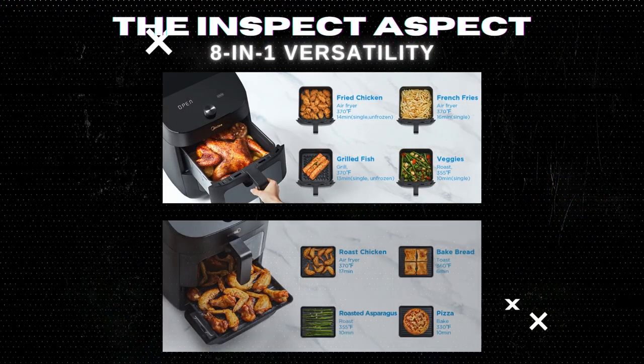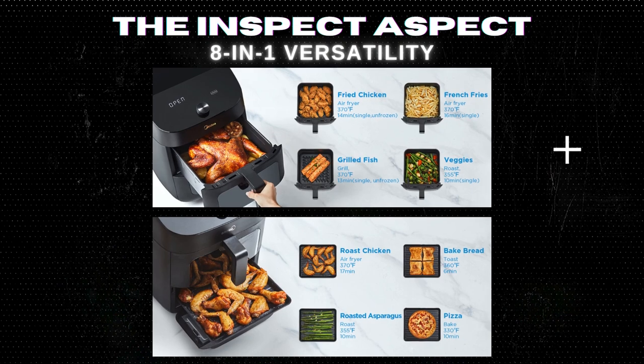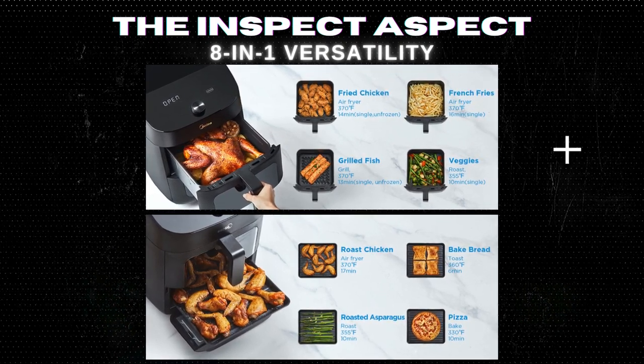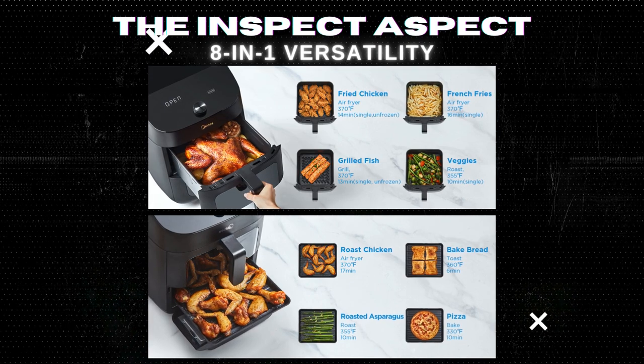With eight preset menus including air fry, grill, dehydrate, bake, roast, broil, reheat, and toast, this air fryer is a multi-functional powerhouse for your kitchen.